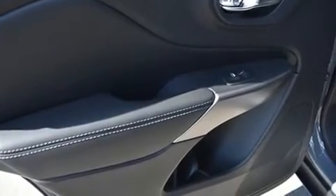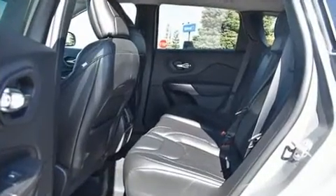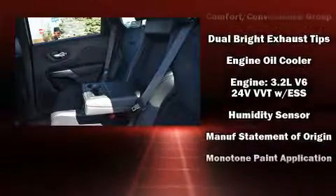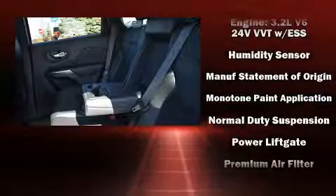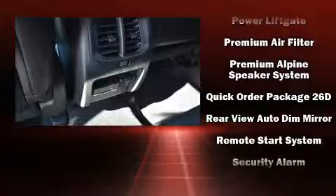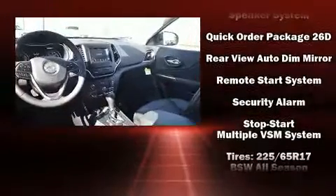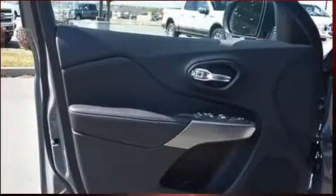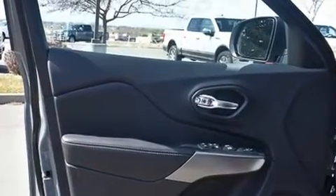Jeep also prioritized safety and security with features such as dual front impact airbags, front and rear side impact airbags, traction control, brake assist, anti-whiplash front head restraints, a panic alarm, and four-wheel disc brakes with ABS. For added security, dynamic stability control supplements the drivetrain.